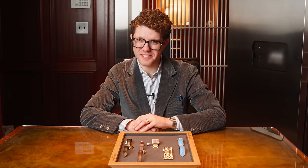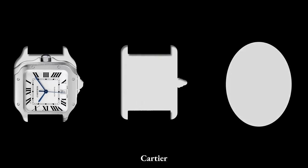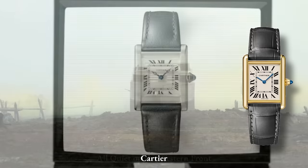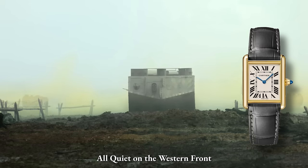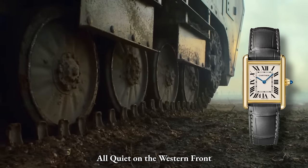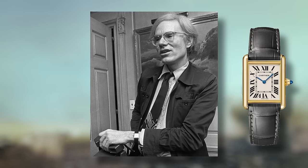Now let's talk about Cartier's unique case shapes that have captivated watch enthusiasts worldwide. One of the most iconic and instantly recognizable designs from Cartier is the Tank. Introduced in 1917, the Tank's rectangular case was inspired by military tanks from World War I. Its clean lines and timeless design have made it a classic in the watchmaking industry, worn by notables such as Andy Warhol.